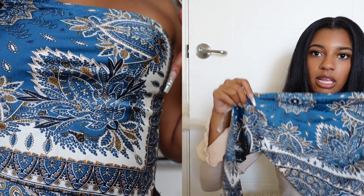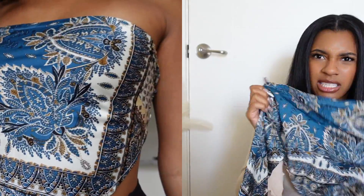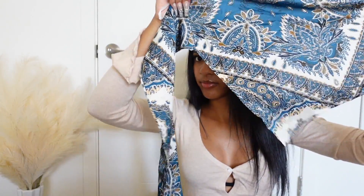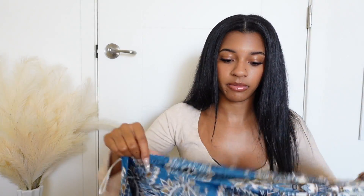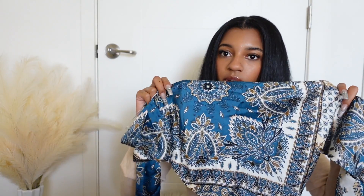Next I have this scarf top. It goes around right here — it's a very cute silky material, has a little triangle ending, and this material keeps it up. It ties around and you put it in a knot. This one's really cute, I love the color.